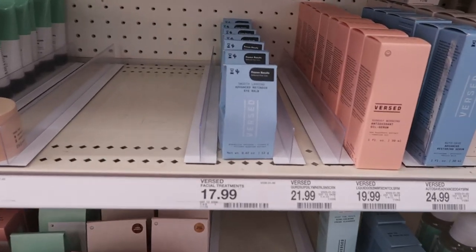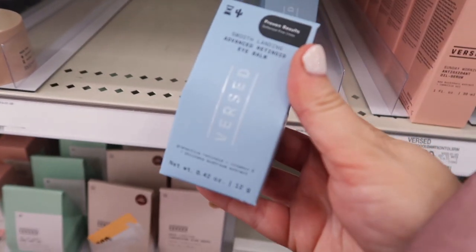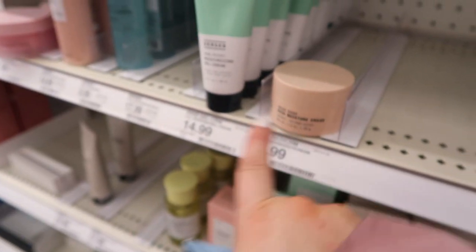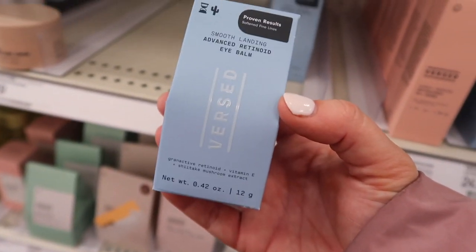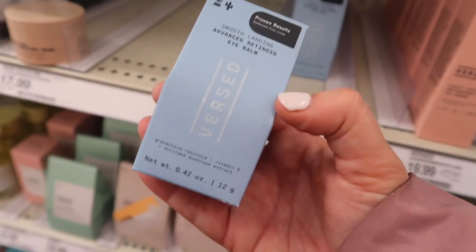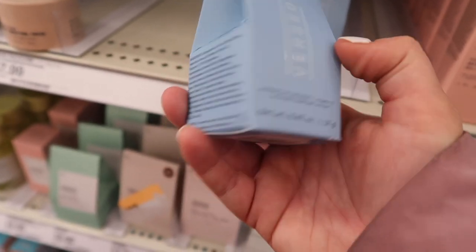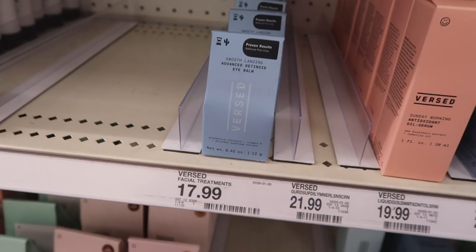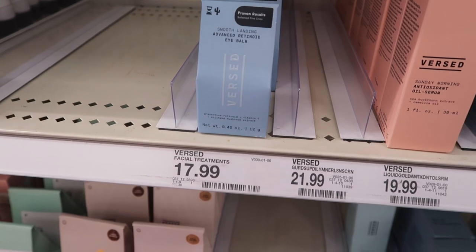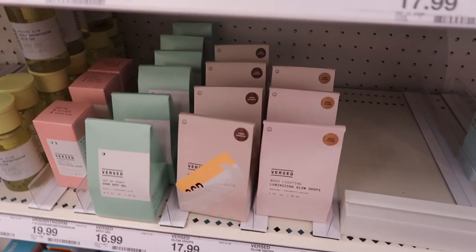I'm pretty sure this is a new Versed product — I remember hearing about it and thinking it looked really good. I do like their skincare; I actually used their cream today as my moisturizer. This is their new Smooth Landing Advanced Retinoid Eye Balm, which has retinol in the formula to help with fine lines. I love the packaging — super cute. It's $17.99. I'm tempted but I don't know if I'm going to get it today; it's definitely on my wish list.